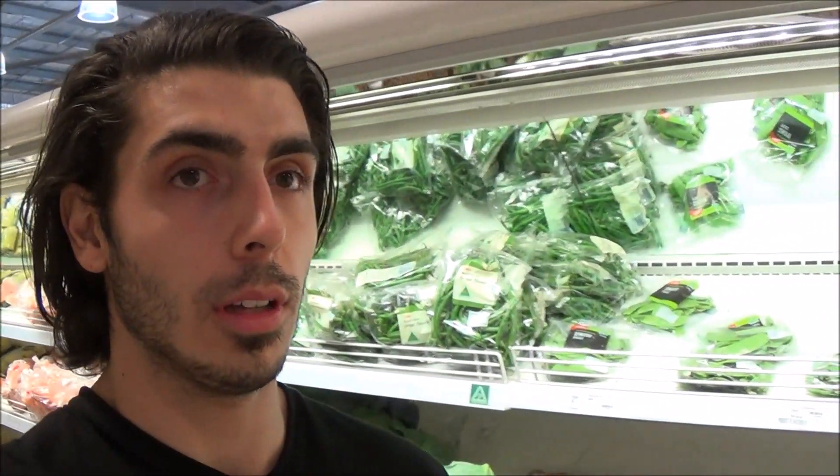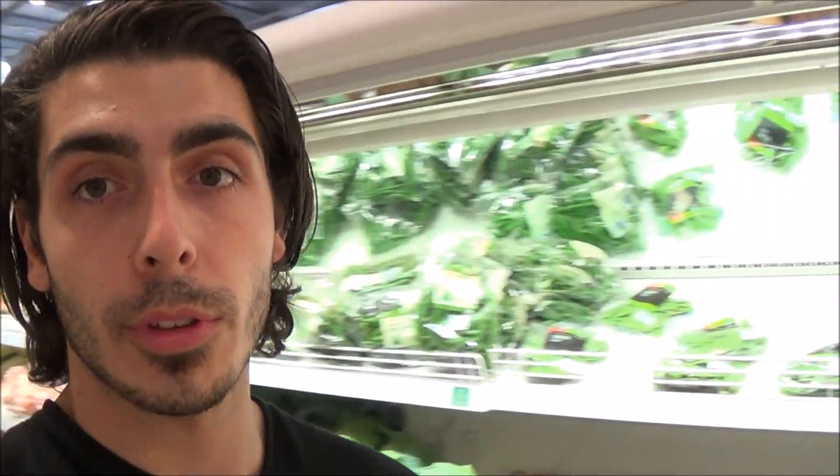We've just gotten to the supermarket and we're going to go through a few different aisles and sections. At the moment we're in the vegetable section. The vegetable section is always going to be the best place to fill you up, get nutrients in, and have an adequate amount of fiber in your diet. Pretty much everything to do with vitamins, minerals, and nutrients is going to come mostly from this section.